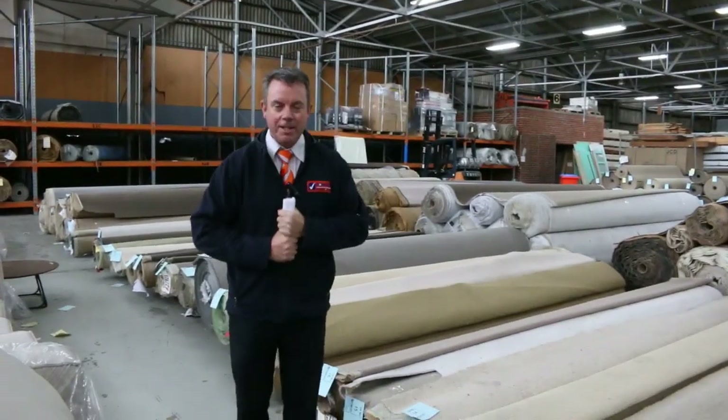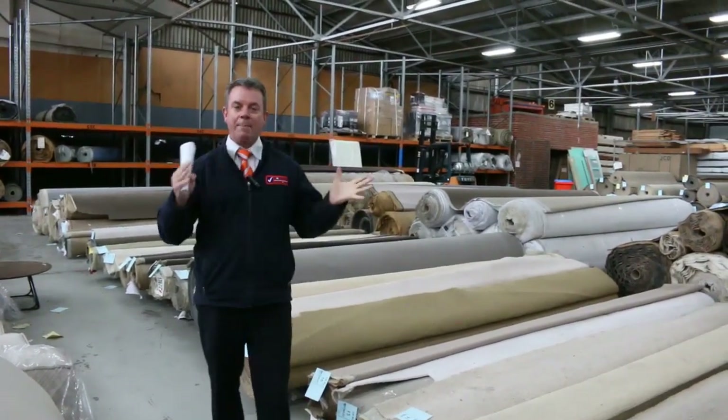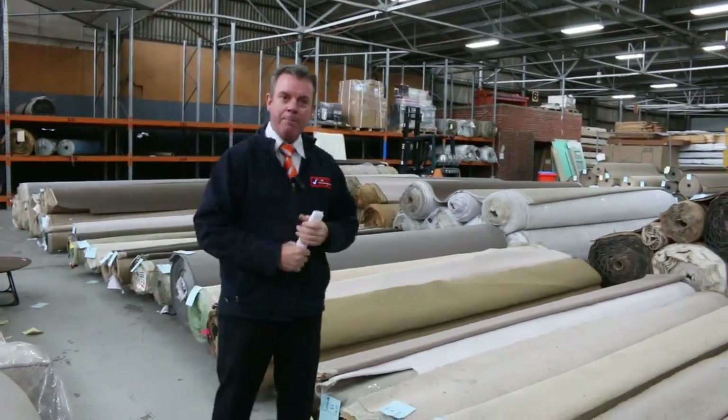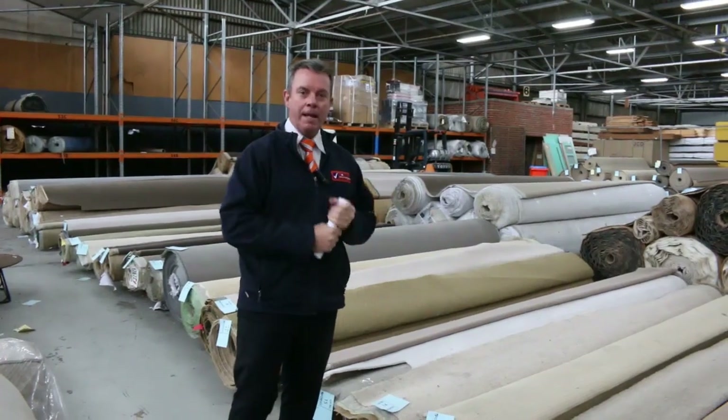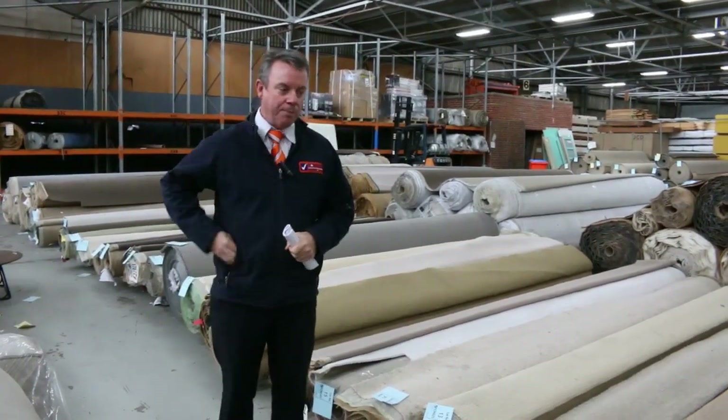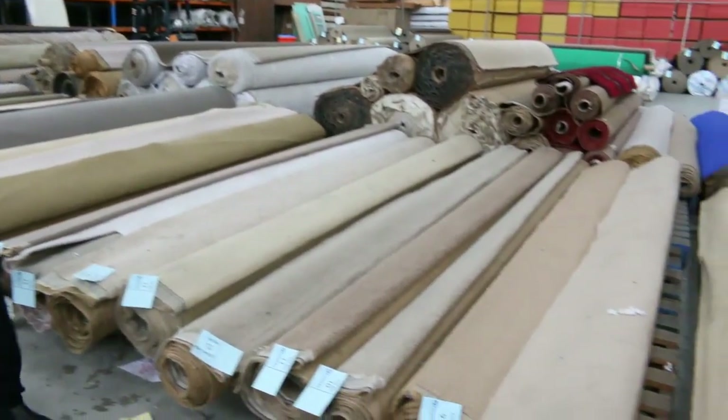G'day, I'm John from Fowls Auctions and Sales. I'm here to preview tomorrow's carpet sale. We're calling it this week because there is no auction, but you can actually come in and buy carpet on the floor. You can pick it up at a set price and take it away on the spot. We've got some awesome buys for anyone that's after some cheap carpet.